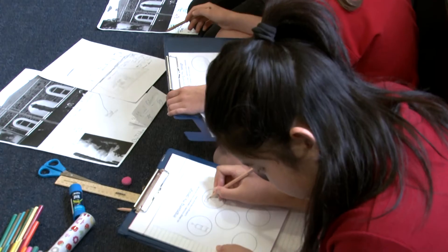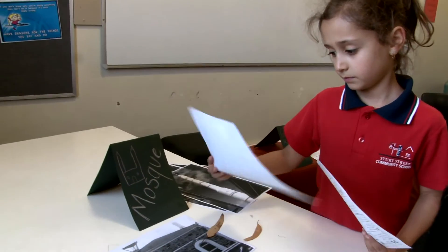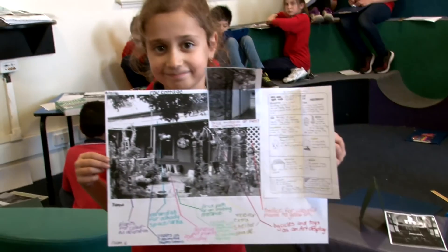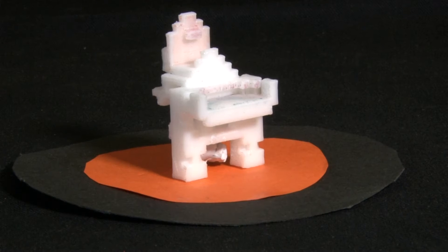Feel the rough walls and peek around behind them. Be interested. Draw. Explore. Look at photographs — but don't just look. Make annotations. Make sketches. And ultimately use design and new technologies to respond to history.